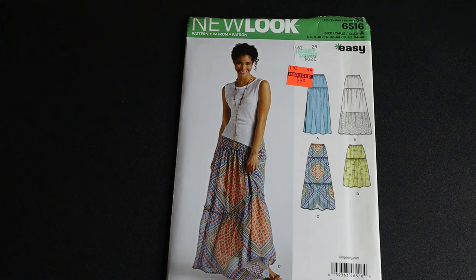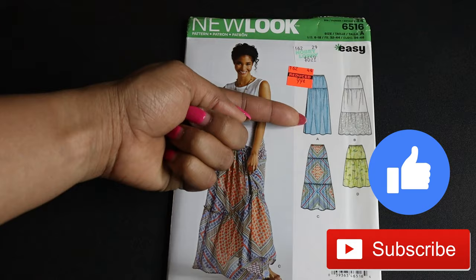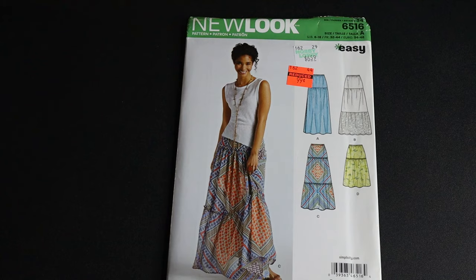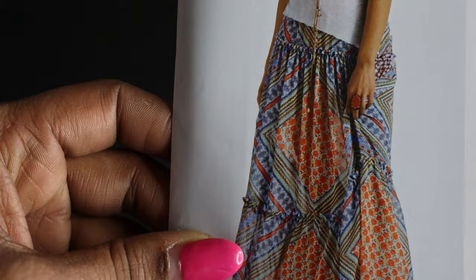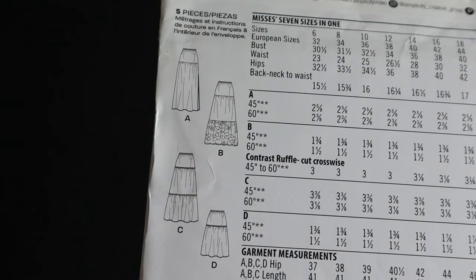New Look 6516 is another easy pattern — a skirt. I tend to skip skirt patterns because I have several, but I went ahead and got this because I think it's cute. I like view B the most; view C goes to the floor, and view A has a slit that I don't particularly care for. With all the tanks and tops from the other patterns I picked up I could get this whole look. I believe the tiers are the crinkly exposed type and I like that look. It calls for regular woven fabrics.